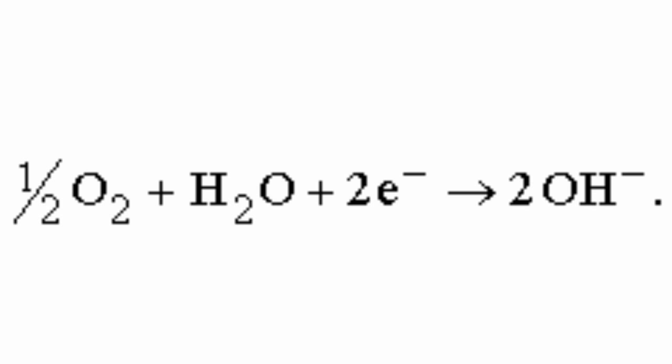At the cathode, there is a reaction between oxygen and water contained in the electrolyte. The reaction also includes ions from the external circuit. This reaction results in hydroxide ions, OH⁻.